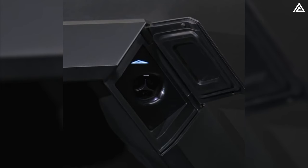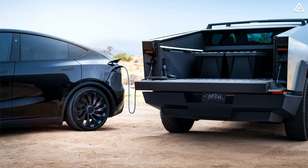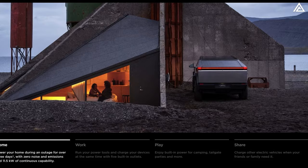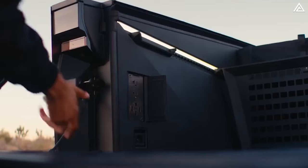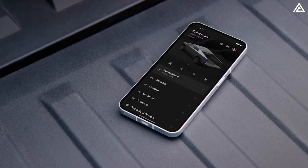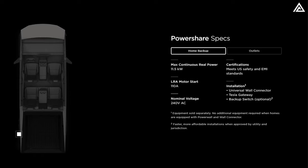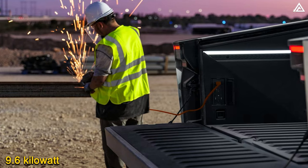The Cybertruck also features Tesla's new bidirectional charging feature — PowerShare — which includes vehicle-to-load (V2L), vehicle-to-home (V2H), and vehicle-to-vehicle (V2V) capabilities. V2L allows the Cybertruck to power equipment through five outlets: two 120-volt/20-amp outlets in the bed and cabin, and one 240-volt/40-amp outlet in the bed. The Cybertruck has a continuous power output capability of 9.6 kilowatts through these outlets.